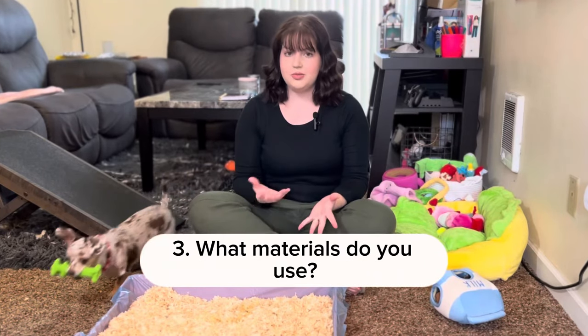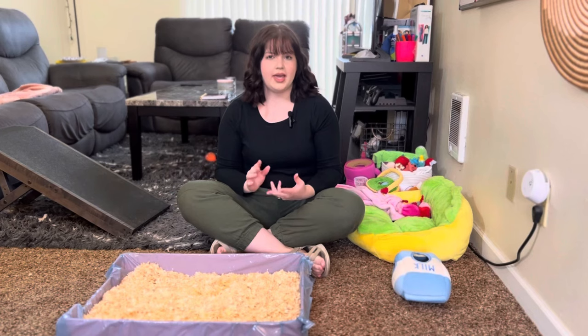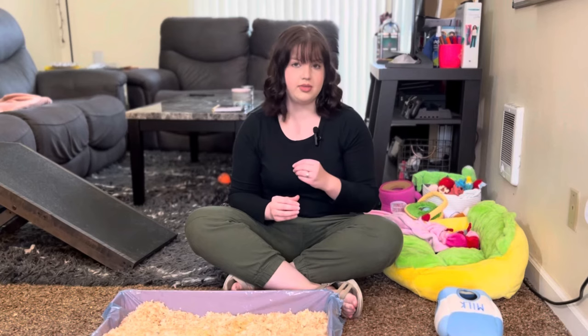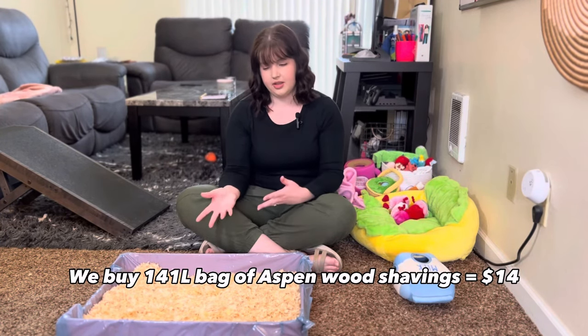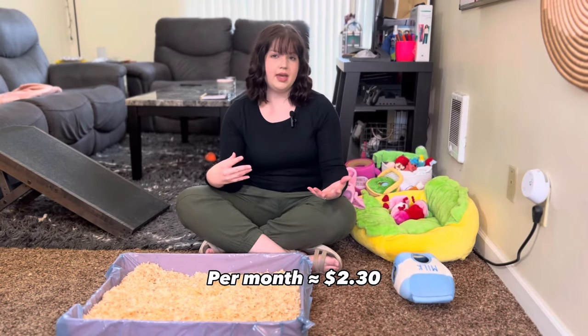Question number three: what is it filled with and what do we use? Currently it is filled with Aspen wood shavings, which is what we use most of the time — and note that Aspen is different from pine and cedar wood shavings. We have tried a few other materials: paper crumble, which didn't mask the smell well, and clumping cat litter, which was nice but sticks to her paws and gets tracked throughout the house. Pine and cedar wood shavings have chemicals that are toxic to dogs and affect their respiratory system. We typically use about a gallon each time, which lasts about six months, so we only pay a little over $2 per month.